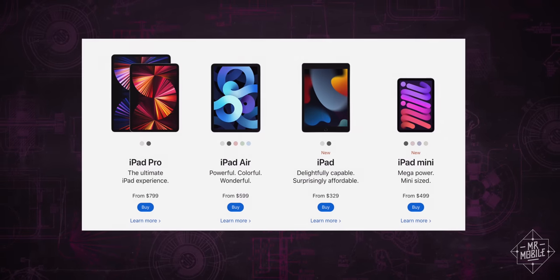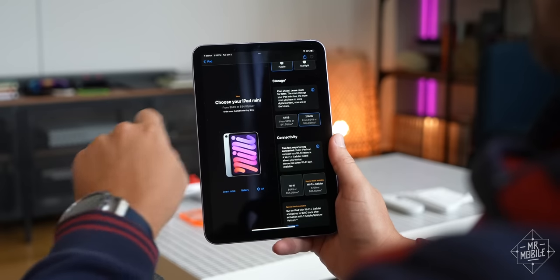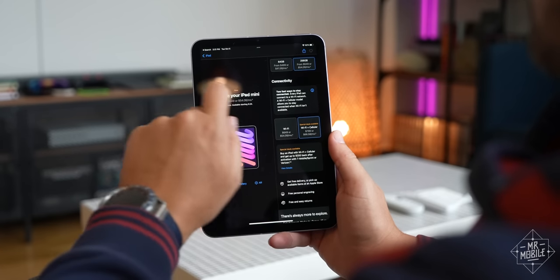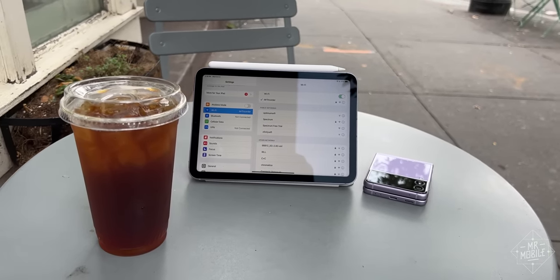I already gave you the conclusion early, so why not complete the formatted version by talking price? This is not a cheap tablet, especially the way I've configured mine. Apple is happy to point out that the iPad Mini starts at $499, but 64 gigs? No thanks. Wi-Fi only? No. This thing was meant to be used on the go, and the phone I carry alongside it doesn't exactly pack the battery to be a long-lasting mobile hotspot.